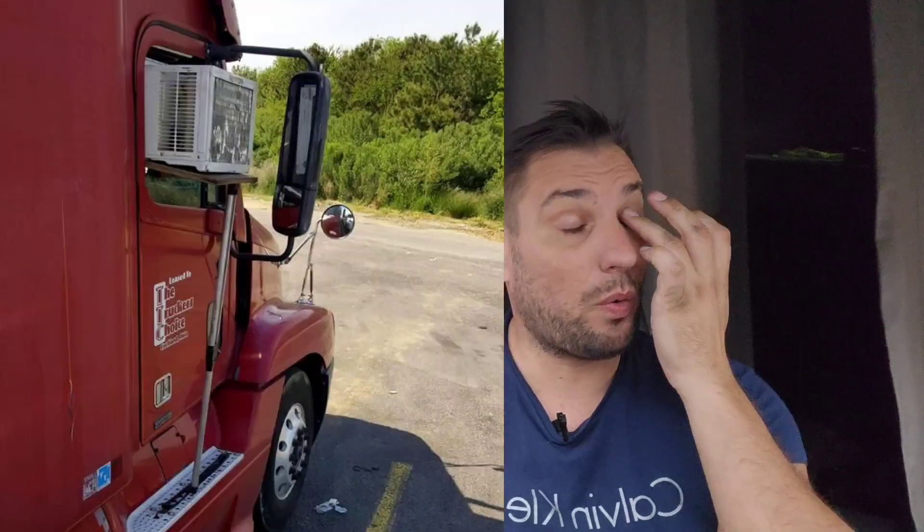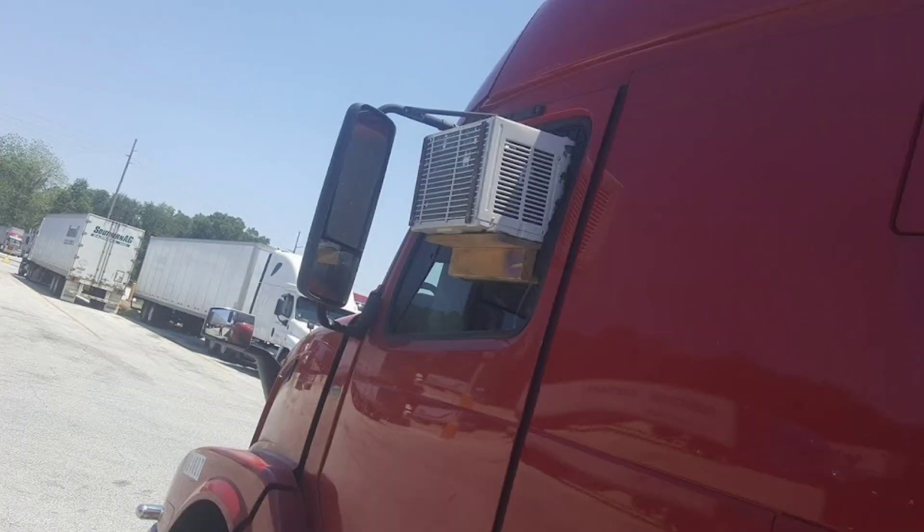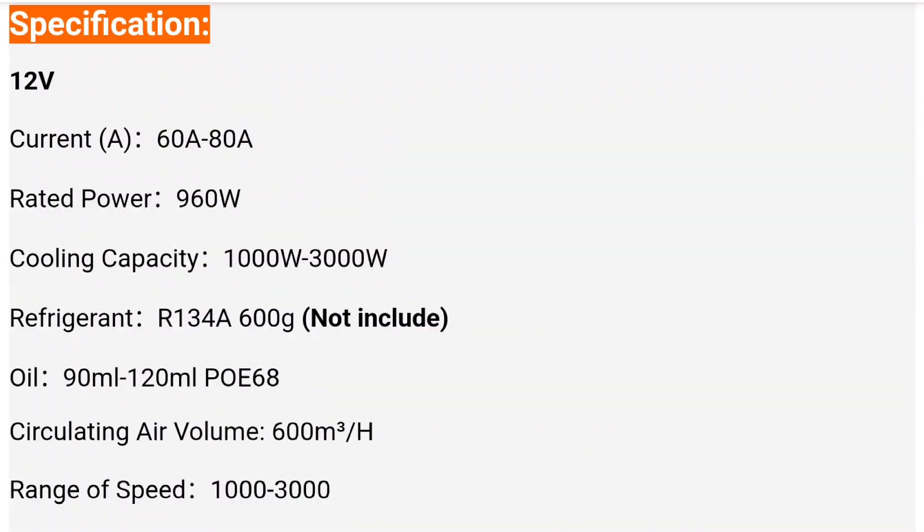A lot of people put solar panels on not because they charge so quickly or because you can use the battery power for AC — no, not because of that. 600 watts is not enough to run AC for a very long time.